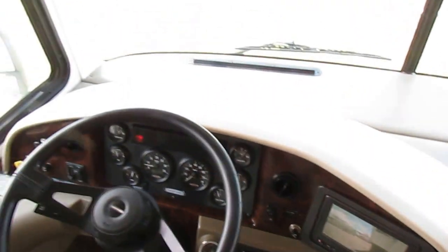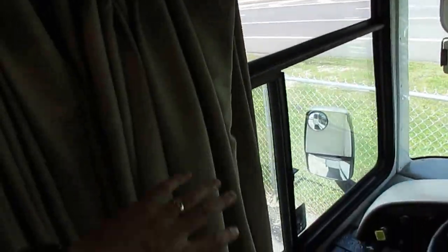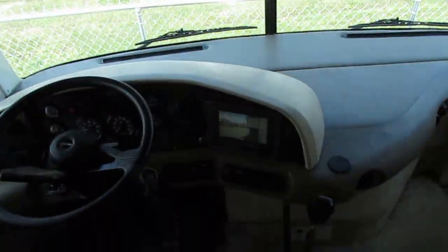When somebody's at your door, you can see who it is, and it does have sound. Everything works great, folks. The glass is perfect, windshield is perfect. There is your privacy curtain that wraps all the way around the windshield. CB radio.